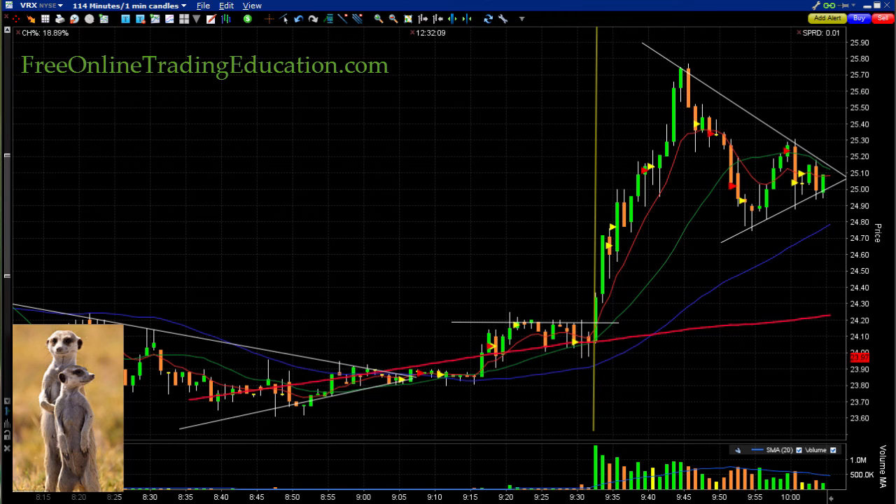VRX had their earnings and kaboom — they were cranking it today. In fact, at the time of this recording they were up 18% on the day. They were in pre-market here and did a symmetrical triangle that was high-basing just right at the open.